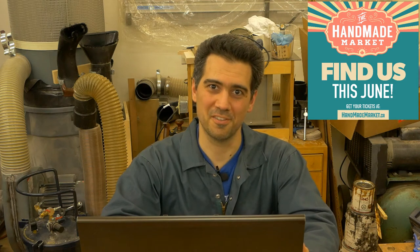Hello and welcome to my workshop. In this video I am going to share some exciting news.